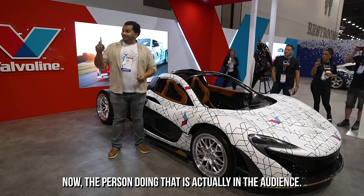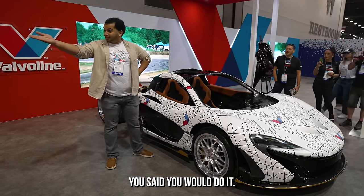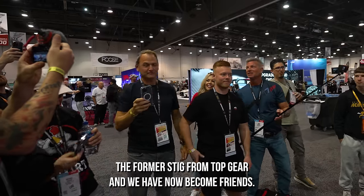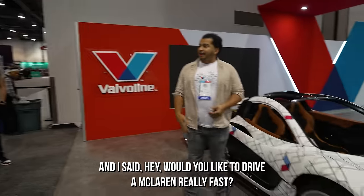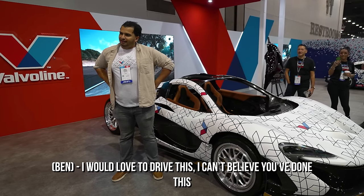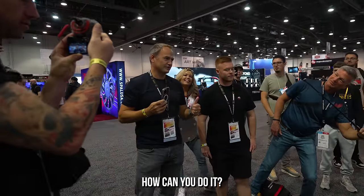The person doing that driving is actually in the audience. This is Ben Collins — the Stig, one of the former Stigs from Top Gear — and we have now become friends. I said, hey, would you like to drive a McLaren really fast? And he said yes. Ben Collins and I are going to do something really interesting when the car is running.